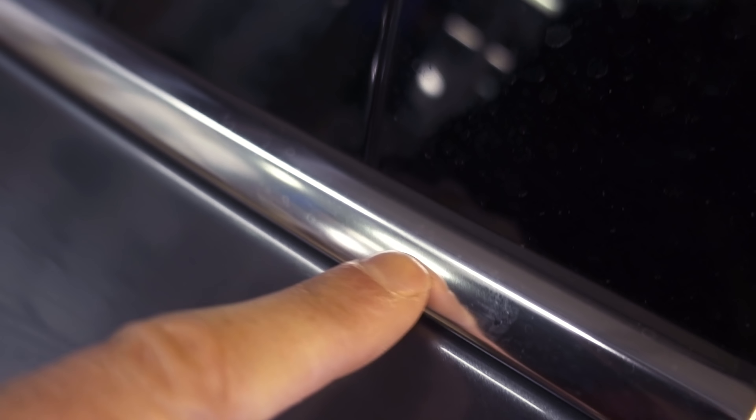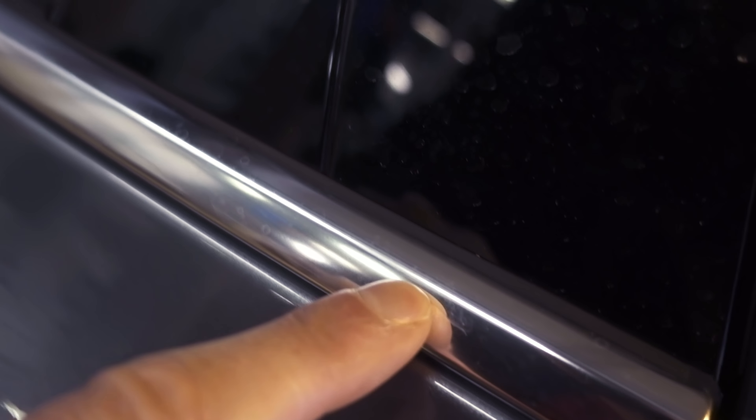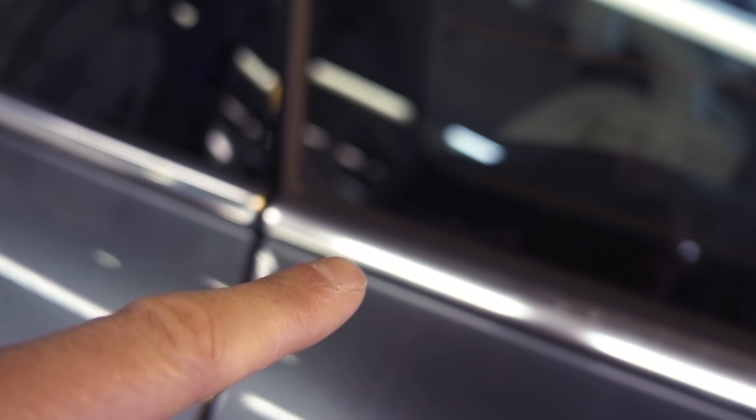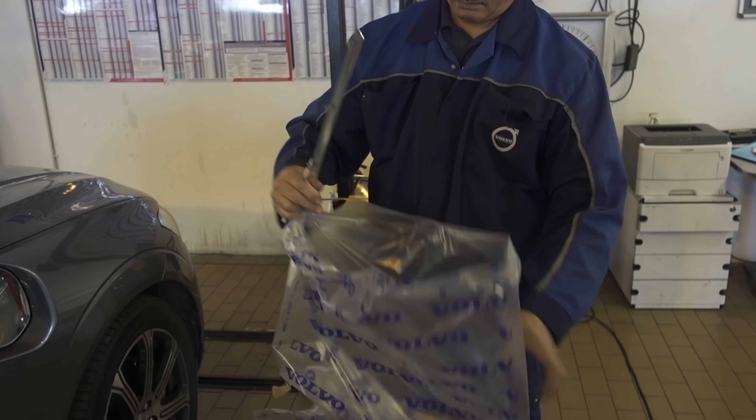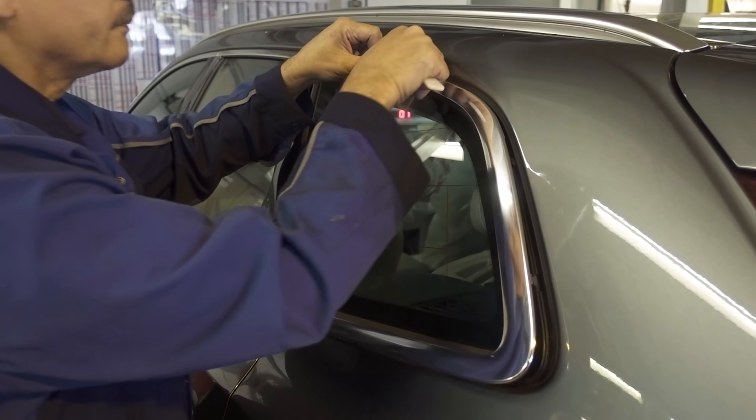If you look at the next bit of trim it does have it ever so slightly, but not so much, and the other bits of trim don't have it at all. It's very strange. What's going to happen is they're going to whip that off, put a new one on, and send this old bit of trim to Volvo in Sweden to check it out and find out what's caused it.